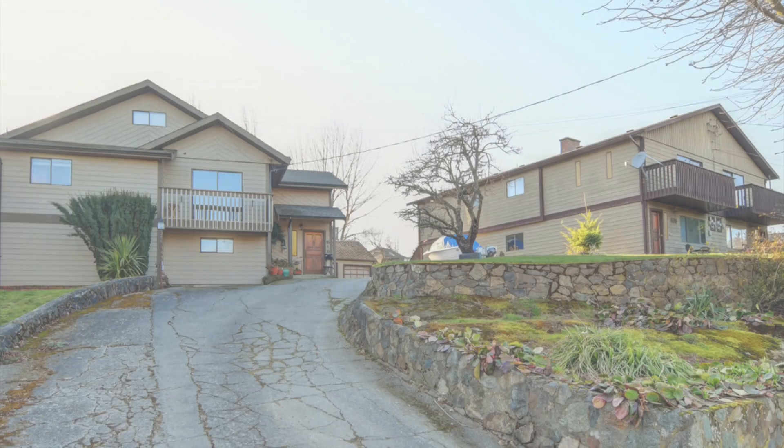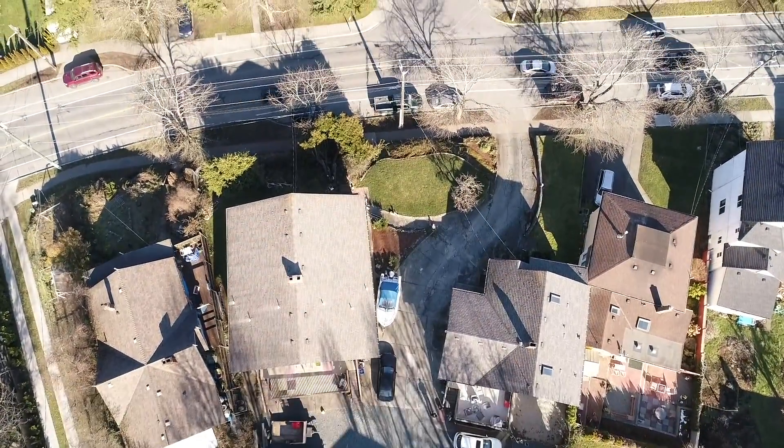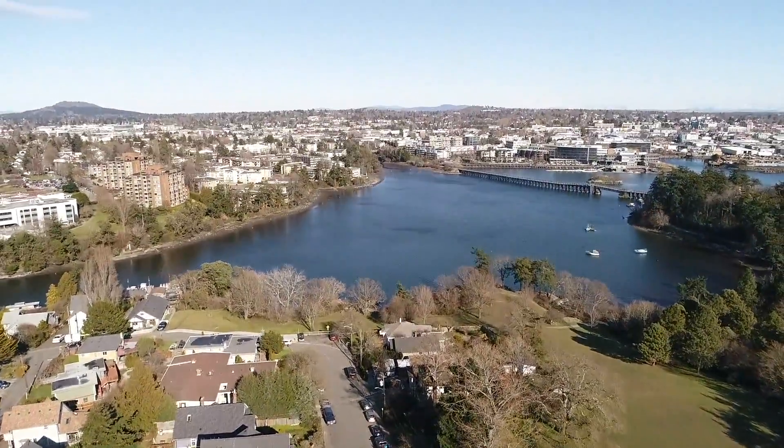For the first time on market, the Camaretzo's real estate team is pleased to present this unique opportunity for investors and developers to purchase two neighboring properties with a combined parcel area of 18,000 square feet in the highly desirable Victoria West area.